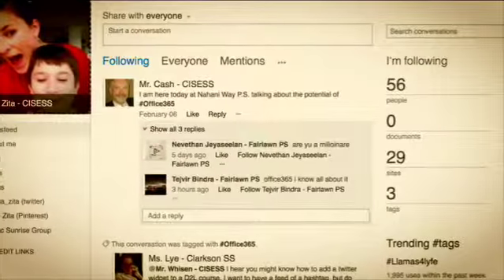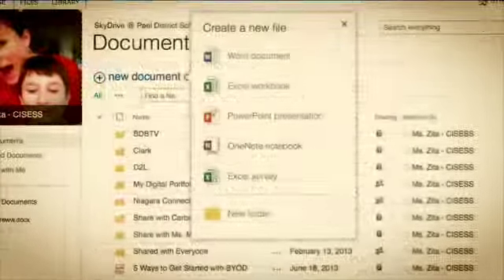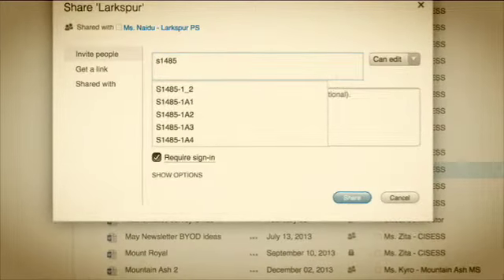With the intermediates, we spent a bit more time looking at Office 365, including the newsfeed, the SkyDrive, and how to share those files on the SkyDrive. Have a great day. Bye-bye.